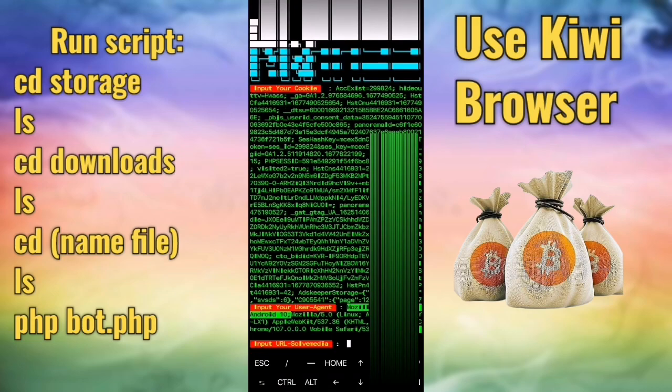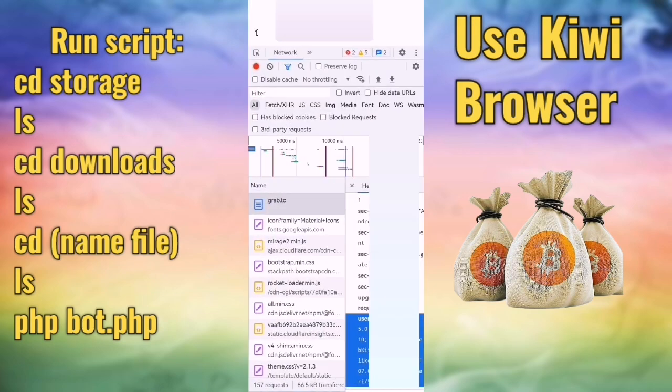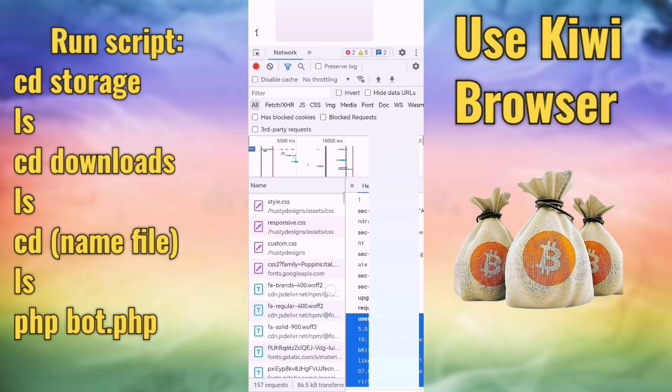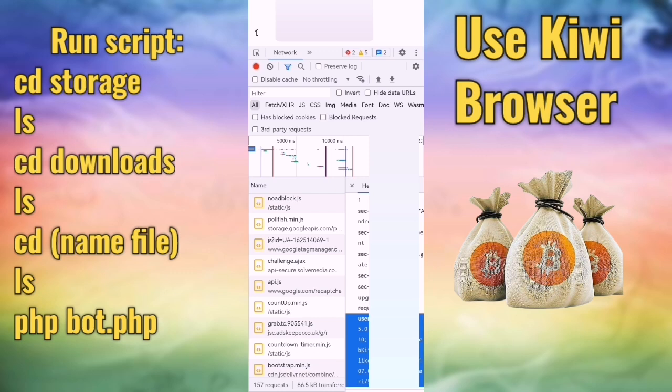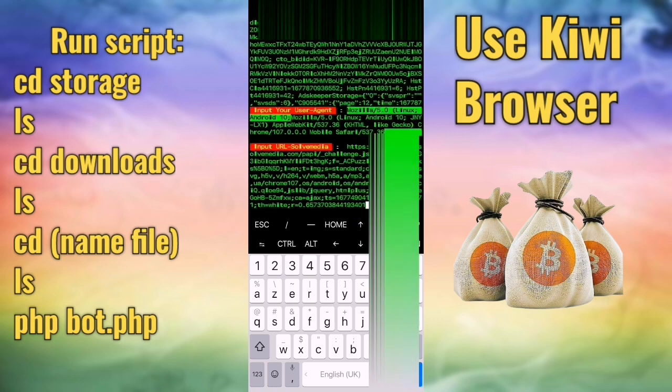You can also use HTTP Canary if you know how to use it. There is a URL solve media field. I already have a URL solve media file — the file link will be in the description. If you can't get it, you can get your URL solve media using HTTP Canary. I have a file with the URL solve media in the description — copy it and put it here when the script asks for URL solve media.